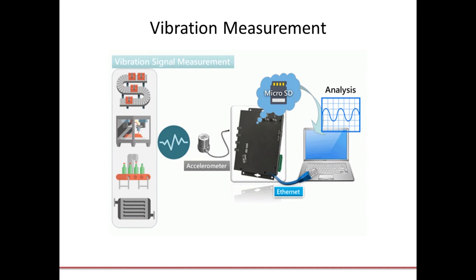ICP-DAS USA also provides a utility that can be installed on the host PC that can be easily configured for different triggering modes, as well as changing the sampling rate and scheduling the sampling time for various applications using the included development tools.